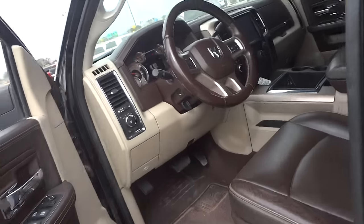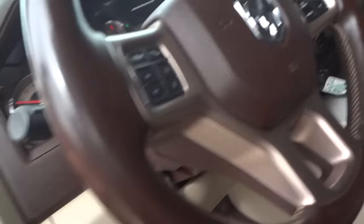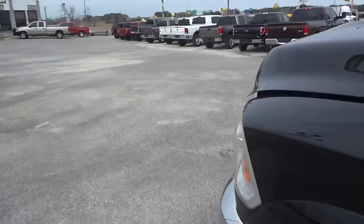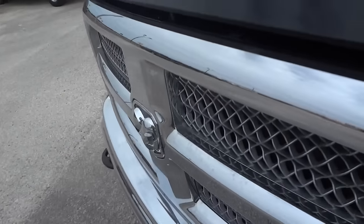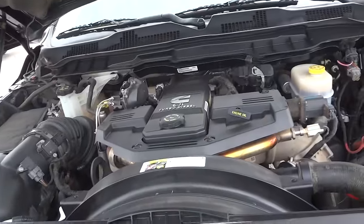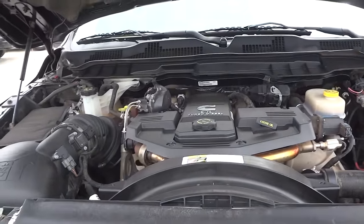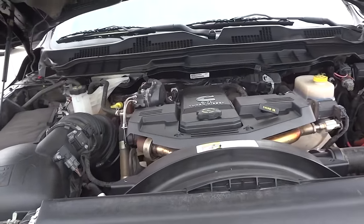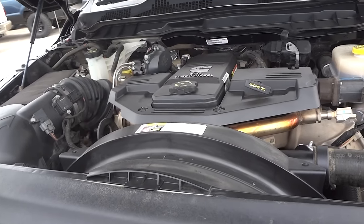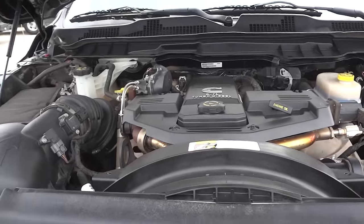Now let's go ahead and pop the hood and show you the engine. The Ram 3500 is powered by the 6.7-liter Cummins turbo diesel inline six-cylinder — the ISB Cummins diesel.